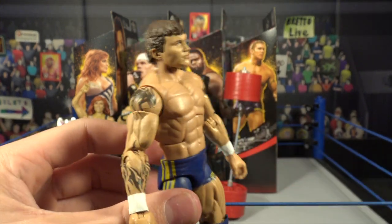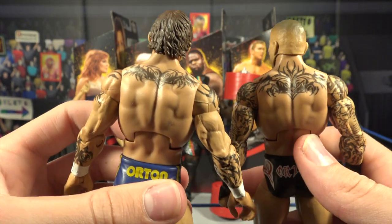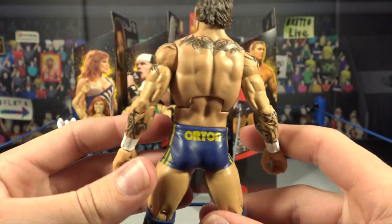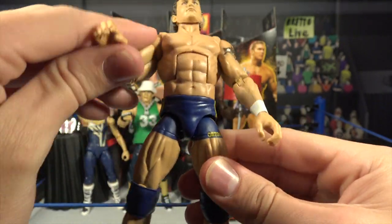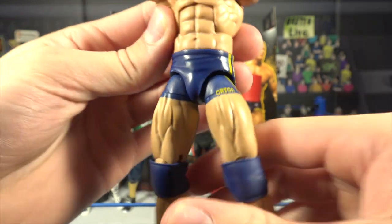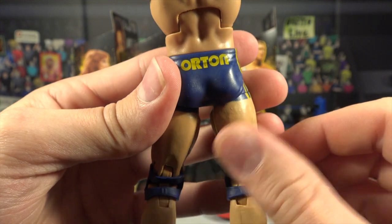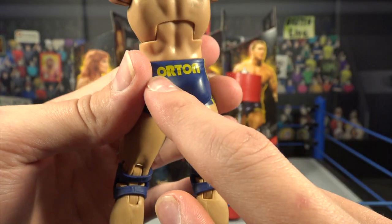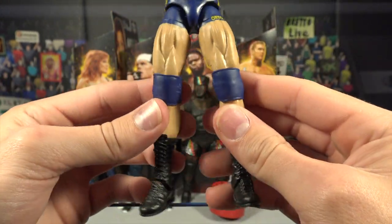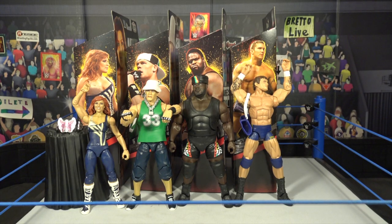He also has white wrist tape, and I love these biker shorts — navy blue with yellow lettering throughout that says 'Orton,' with yellow lines on the sides. On the back it also says 'Orton' — just so classic. Moving down he has navy blue knee pads and black boots. Last but certainly not least, we have Mark Calloway — the Undertaker — and holy crap am I excited for this one.